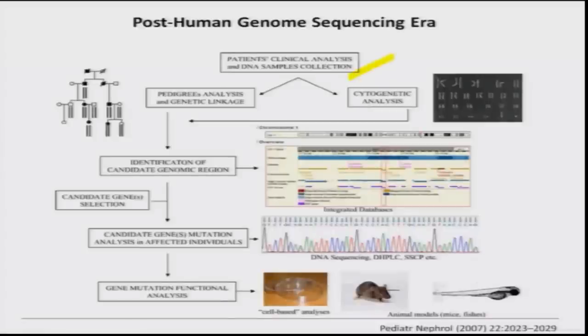The post-genomic era pipeline for gene discovery starts with patient clinical analysis, DNA collection, identifying large numbers of families, and pedigree analysis to predict the mode of inheritance. Then you proceed to linkage studies, taking large numbers of microsatellite markers spanning all autosomes or the X chromosome, to narrow down the region. Once narrowed, you identify the genomic segment and go to the genome browser. You also routinely do karyotyping to check for any structural chromosomal changes.